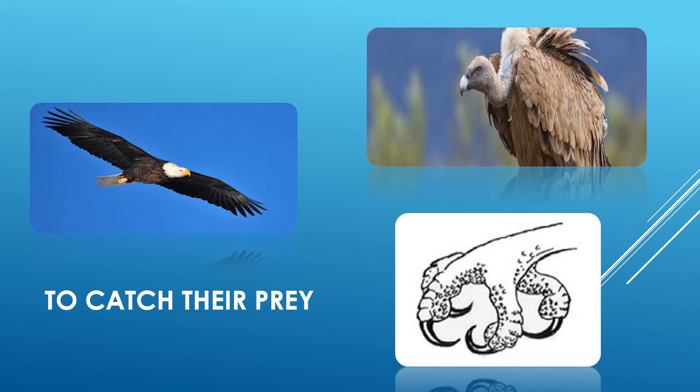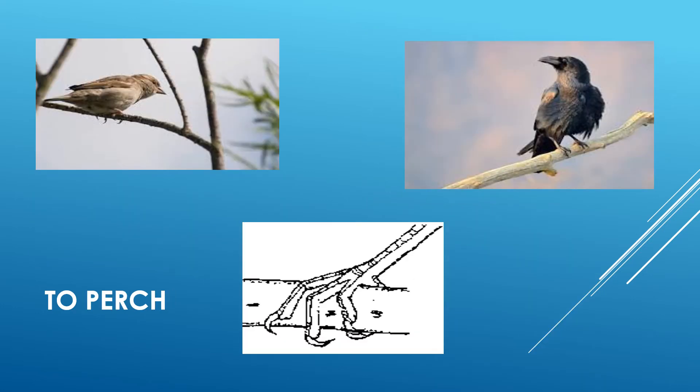Birds that fly and sit on trees have feet that help them to perch, which means their feet help them to rest or sit on something, especially on the branches of a tree. A few examples of such birds are sparrows and crows.